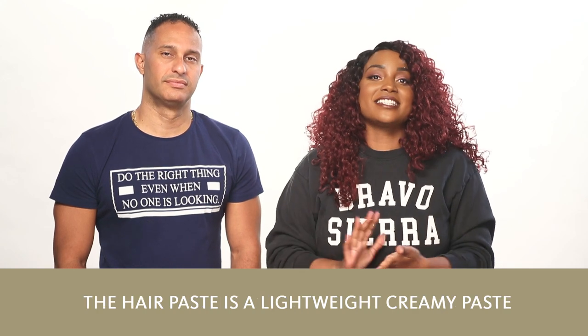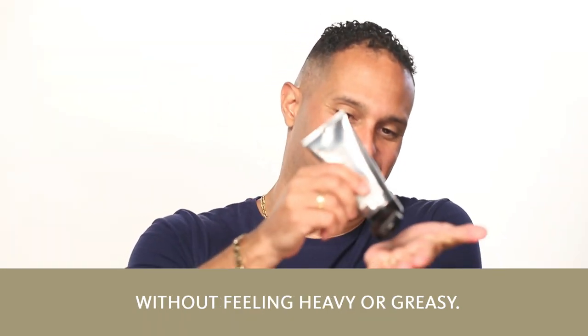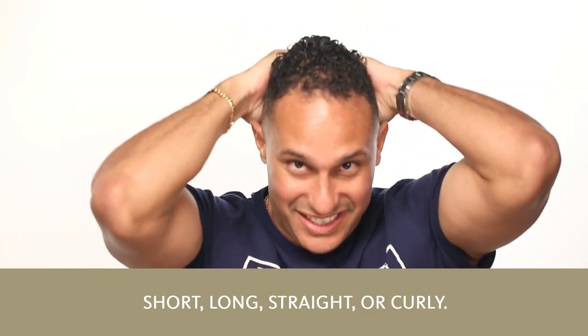The hair paste is a lightweight, creamy paste with a super matte finish and medium hold that gives some body and texture without feeling heavy or greasy. Enriched with aloe vera, ginseng, and blue algae, it's good for all hair types — short, long, straight, or curly.